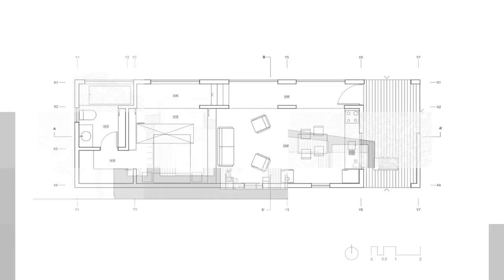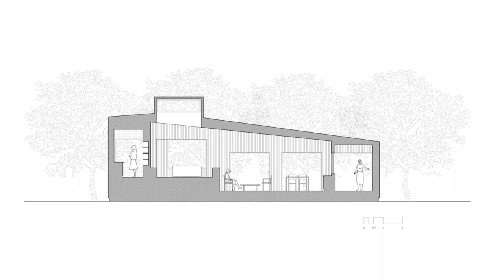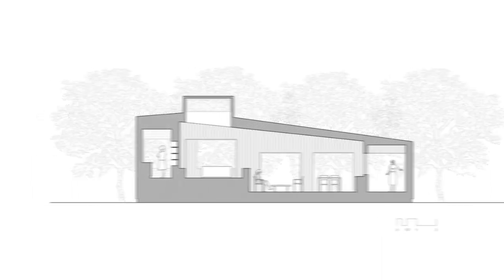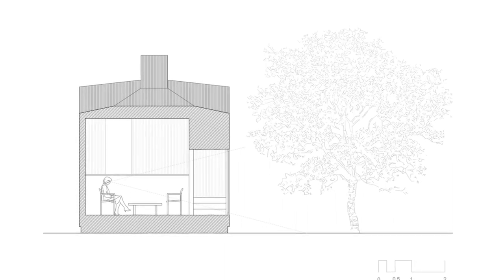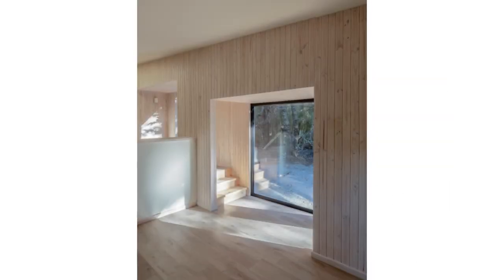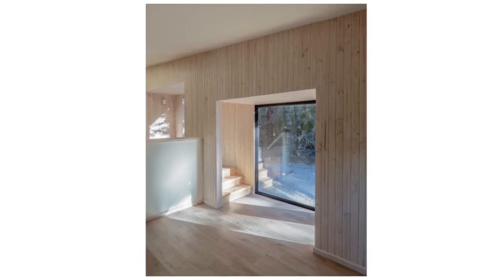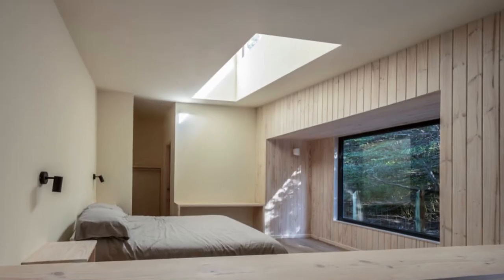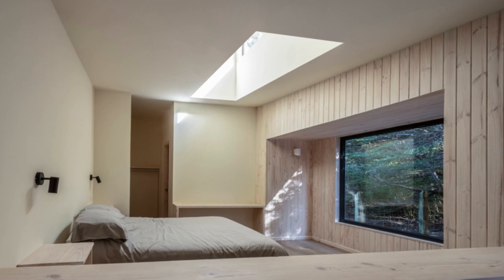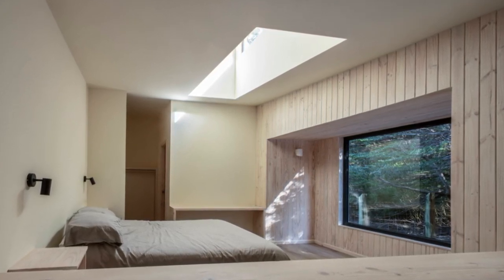Within the cabin, every activity — whether cooking and dining, relaxing in the living room, sleeping, or using the bathroom — benefits from a two-meter-wide opening that offers a captivating visual projection towards the landscape. The circulation within the cabin takes the form of a linear corridor, creating a unique spatial frame through which the landscape can be admired. A skylight was strategically incorporated in the highest part of the cabin, bringing additional light and adding a touch of brilliance to the interior.